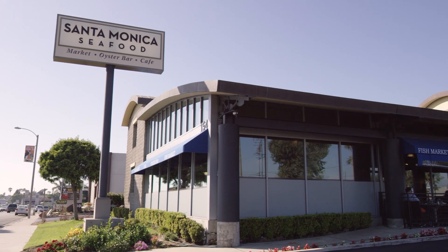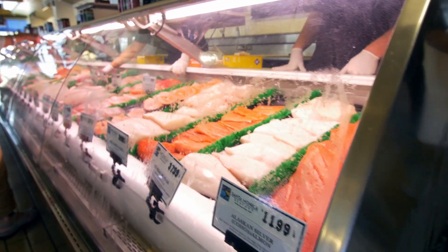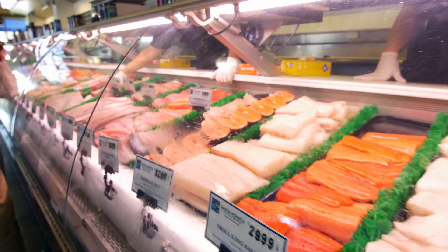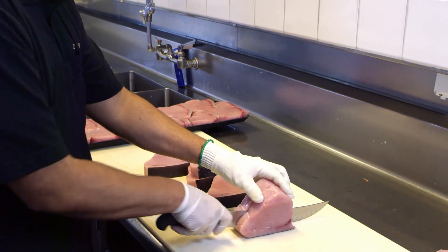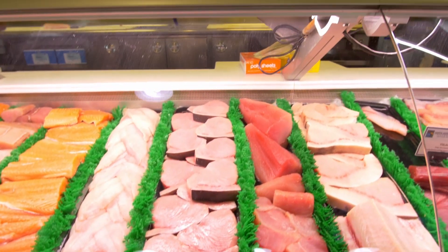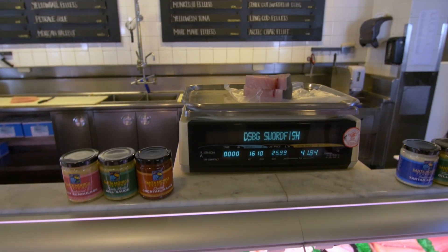What we see now is this growing community of folks that are really interested in the product. They're overwhelmed by the taste and the quality, and they're willing to pay that few dollars more a pound for this locally caught, sustainable product.